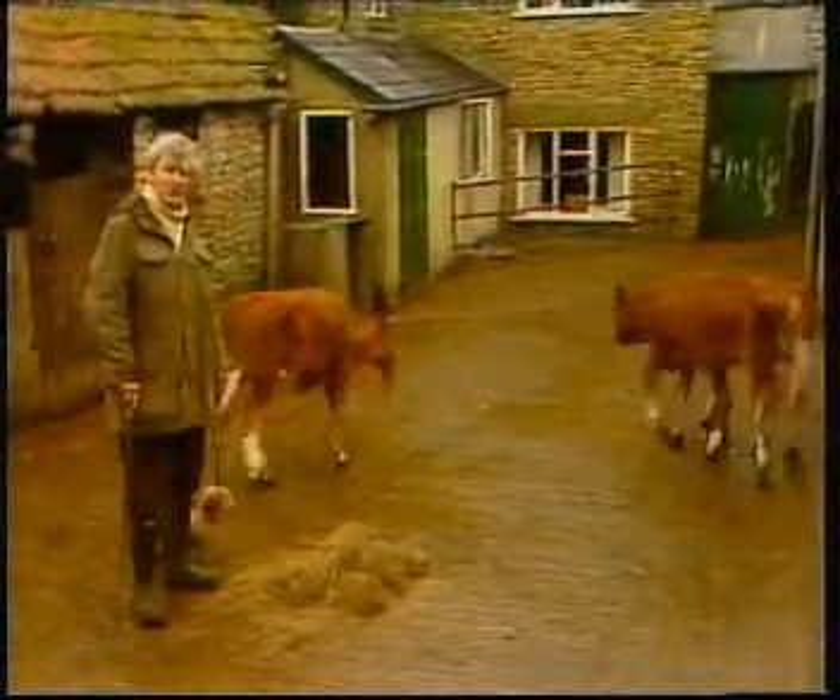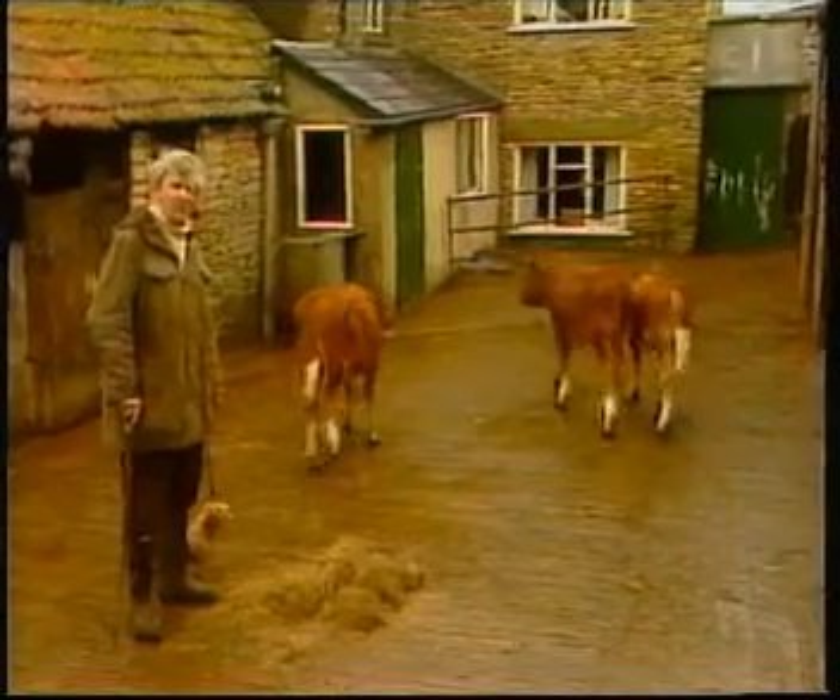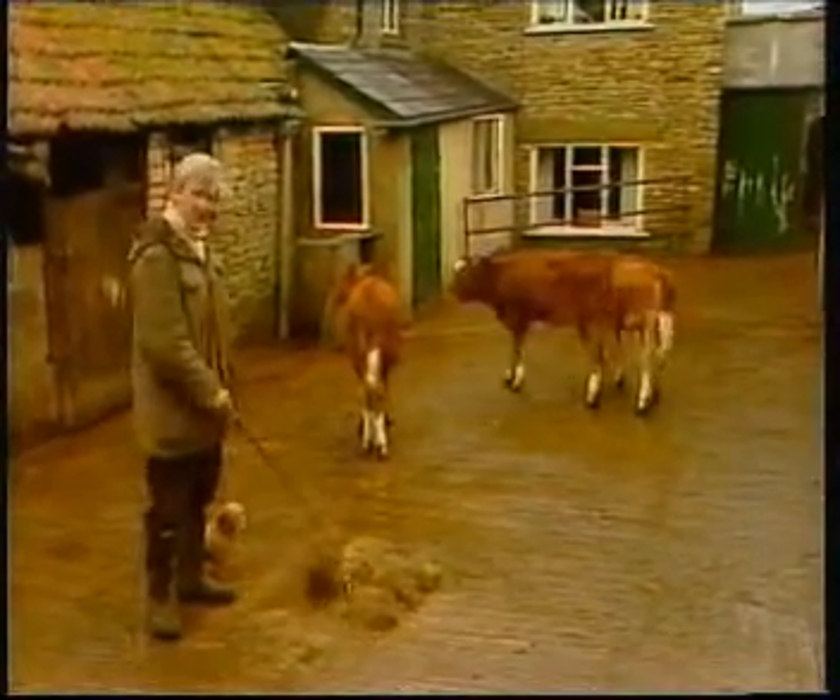These calves are about four months old — not really old enough for eating silage yet. They just want to have a bit of hay.